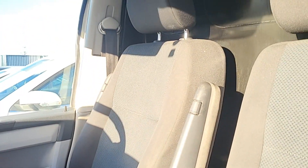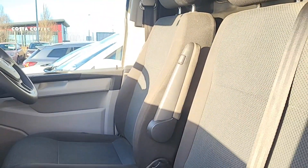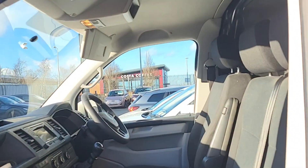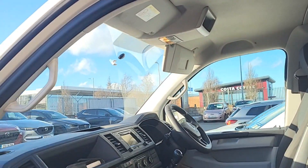We've also got the captain seat for the driver with two armrests, and a twin seat here as well for passengers. Lots of space, very comfortable ride, and great visibility out of this van as well.